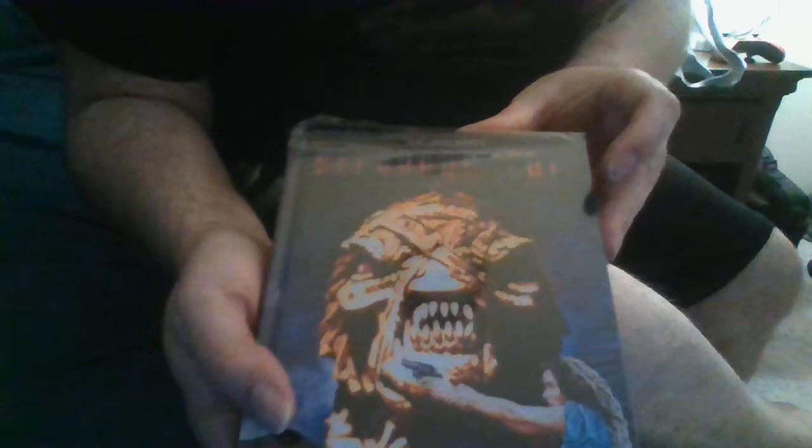I just received this in the mail today — HP Lovecraft's Necronomicon media book — and I'm letting you be the first to see the unboxing. Derek, this video is made especially for you. Look at that — it's gloss, it's beautiful, it's really soft and smooth, the colors are bright, it's fantastic.